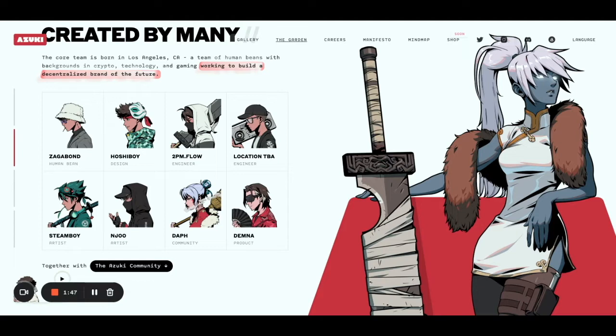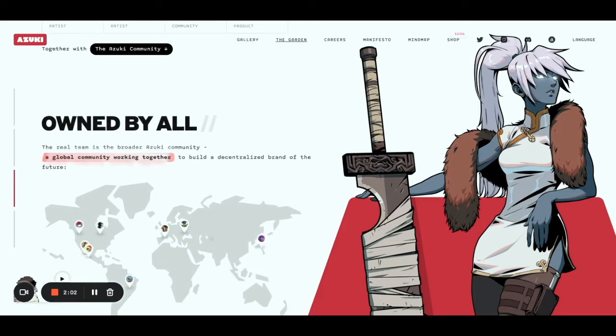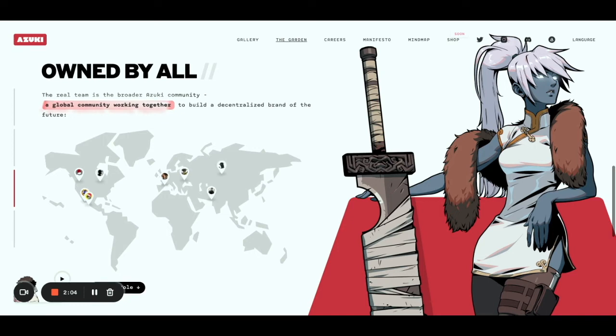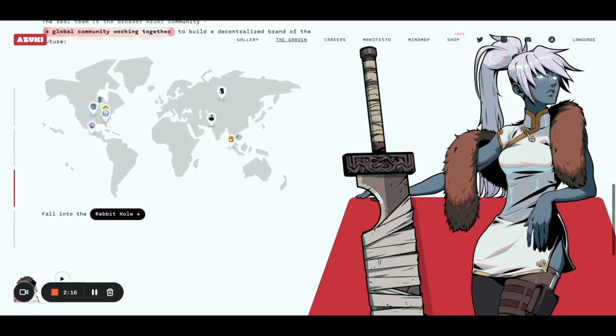People are super helpful. Whenever you ask a question directed to the garden, to Beans, you get an answer and people are really excited about everything that is being built right now. You really feel yourself as a part of the community, as something that is beyond just you and this NFT. You're really part of the broader Azuki community trying to build something together, build the garden.